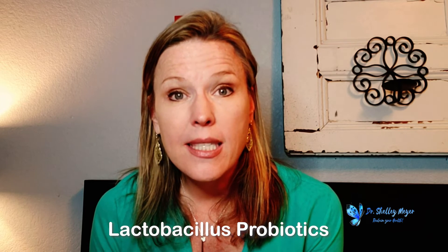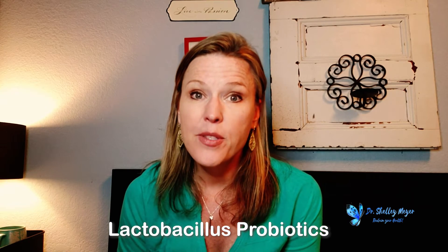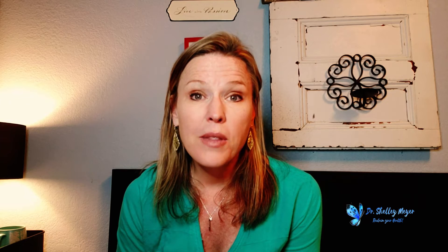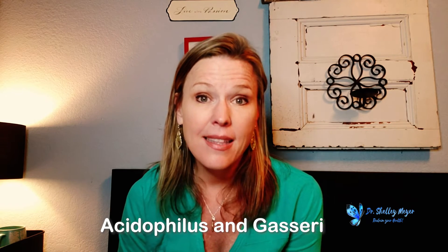Step three is to start a broad-based lactobacillus-based probiotic. I'll have links in the PDF this week with good options. Lactobacillus acidophilus and Lactobacillus gasseri are two strains that are particularly good for rebalancing this type of dysbiosis and reducing beta-glucuronidase.